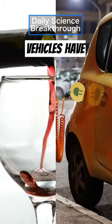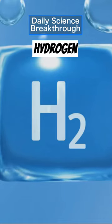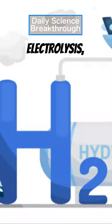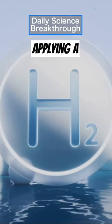Red wine and eco-friendly vehicles have a surprising point in common. To fuel hydrogen vehicles we need hydrogen gas, which can be sustainably produced through electrolysis, the process of splitting water into hydrogen and oxygen by applying a voltage.